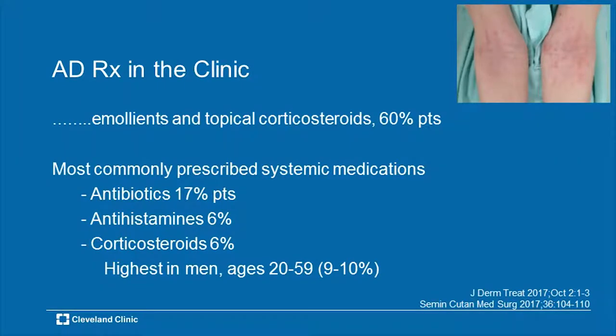Most patients get the lubrication plus the topical corticosteroids. As far as commonly prescribed systemic medicines, antibiotics lead the list — not prednisone. Almost 20% of the adult and pediatric population who come to the clinic receive a prescription for an antibiotic, even without infection being present. Next up: antihistamines and systemic corticosteroids to a degree.